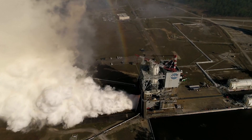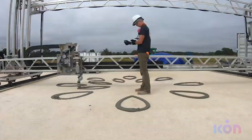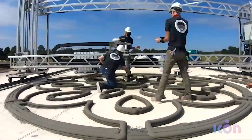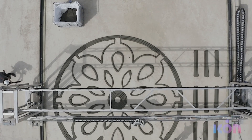They're 3D printing rocket pads for the Moon, calling it the Lunar Pad — short for Lunar Plume Alleviation Device. It's a 20-foot diameter structure, just under 2 feet tall. Very, very cool stuff from Icon, as usual — another great company to keep an eye on.